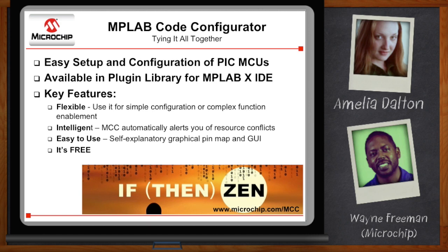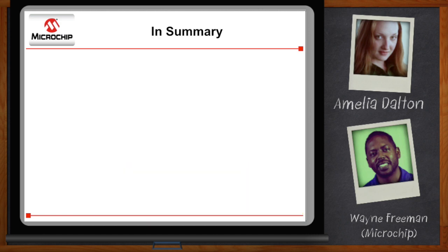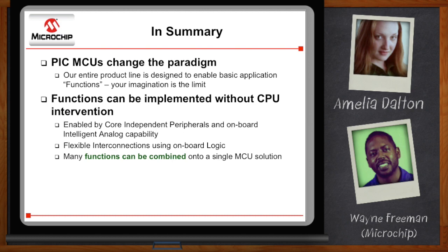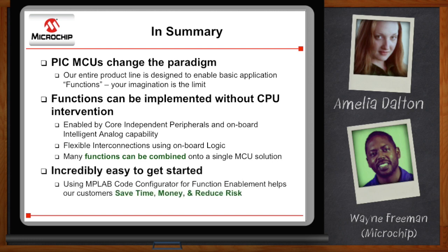Let me give a little recap. What we've done with 8-bit PIC micros, taking our holistic approach to system development, is changed the paradigm. We've architected the product line to enable basic functions, and what you do with those is up to your imagination. Those functions can be implemented without the CPU even being awake. The core independent peripherals work together with our intelligent analog hardware on chip, using the configurable logic cell as glue to enable these functions. That gives you the ability to stack functions — function 1 plus function 2 — adding as many as you need to get your application taken care of. It's incredibly easy to get started. Code Configurator is an awesome tool — it's going to help you save money, save time, and reduce your risk.